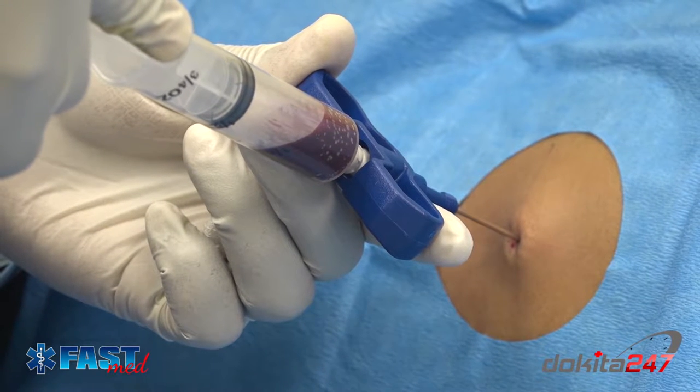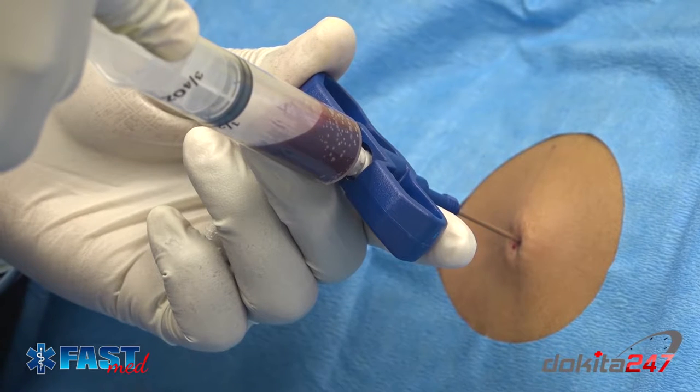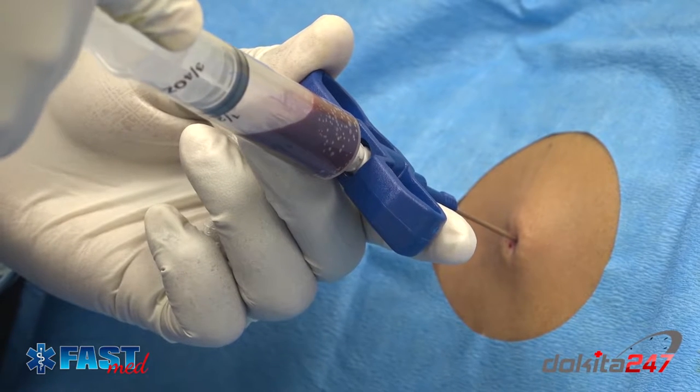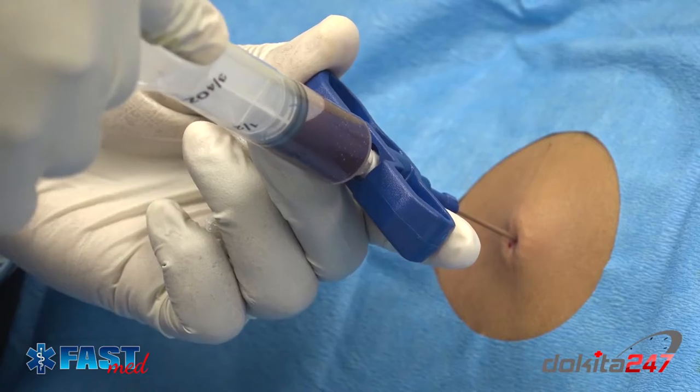The average time spent for bone marrow aspiration and biopsy is 20 minutes. A common patient question is: do I get cut during this procedure? The answer is no.